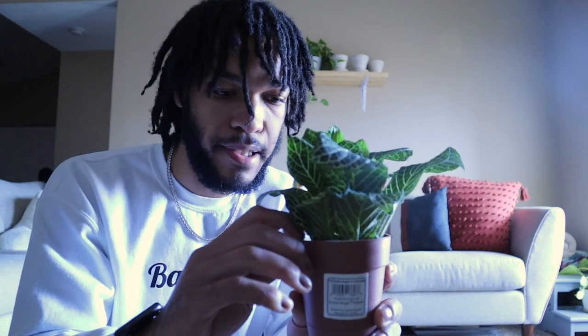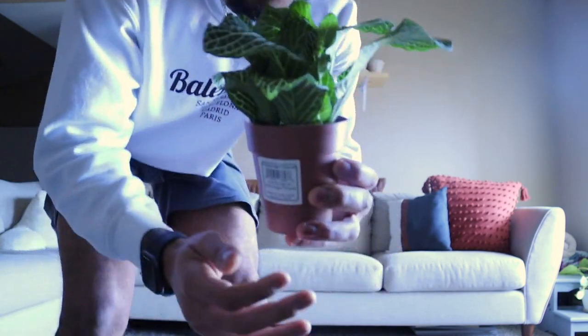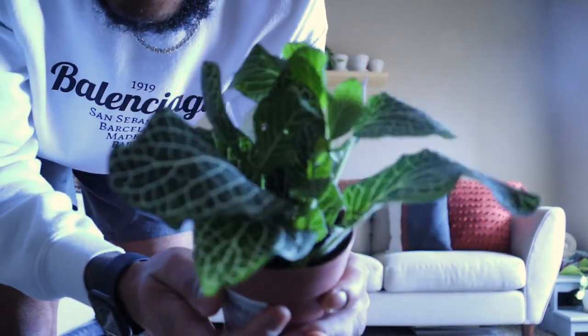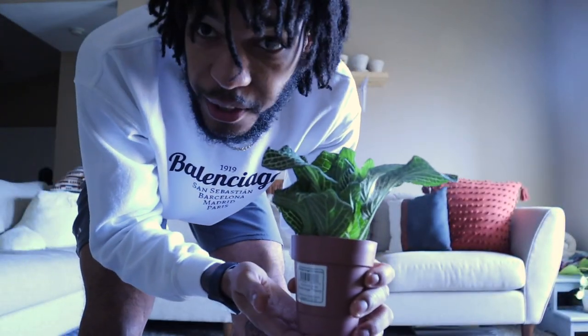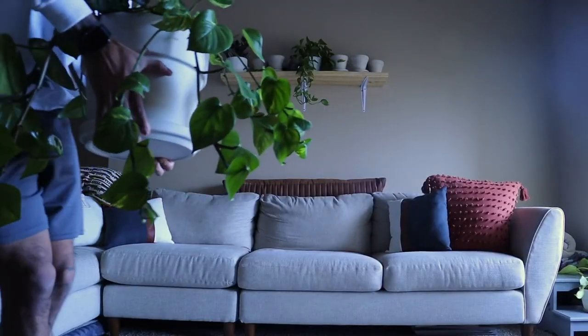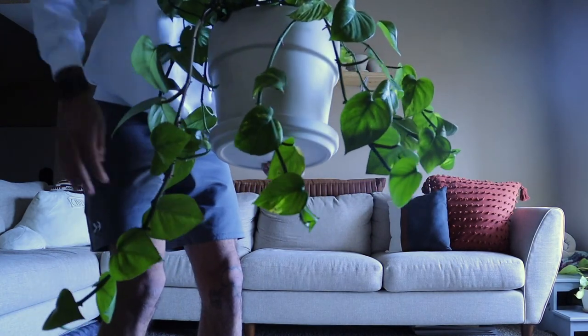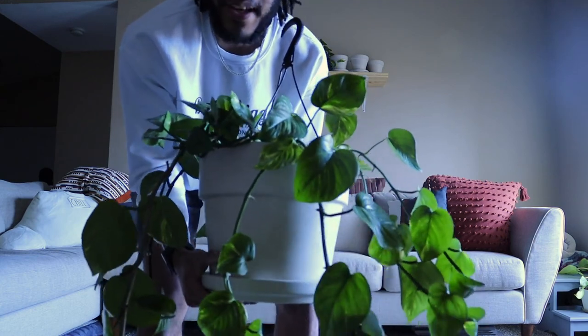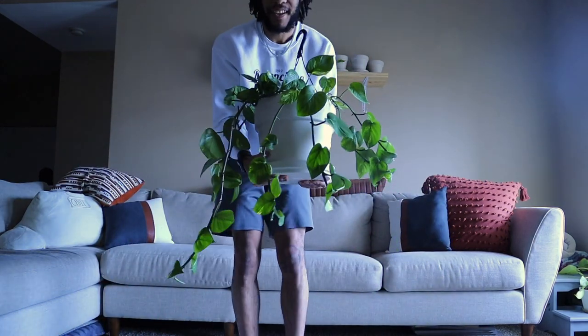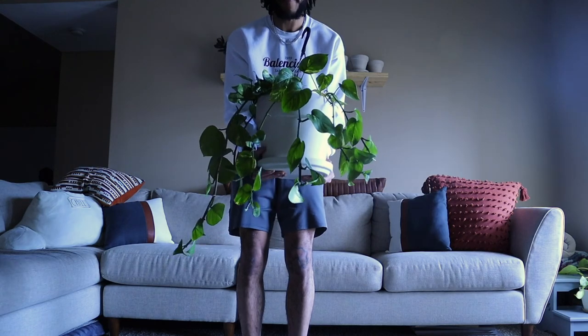Then we have our little itty-bitty white ann plant. I do have a pot for this one — it has a little plastic pot inside — so I will be repotting it, just not in this video. There's that pretty one. This one is going in the bedroom. Now let me go grab the huge pothos so you can see how big it is.